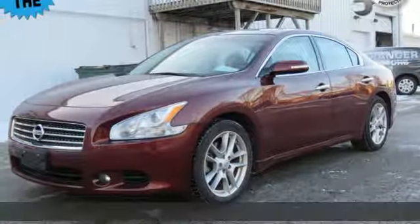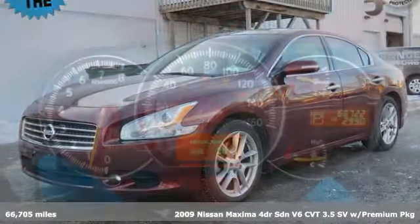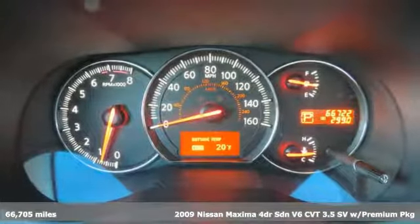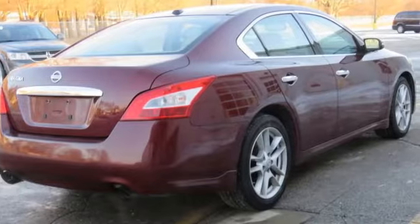Here's a 2009 Nissan Maxima — jet inspired, soul-stirring. The Maxima takes you way beyond practicality, and get ready for an impressive combination of features.